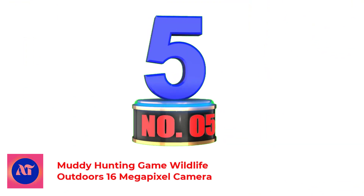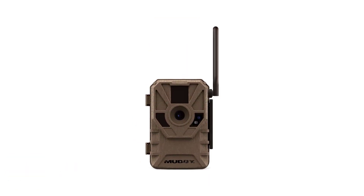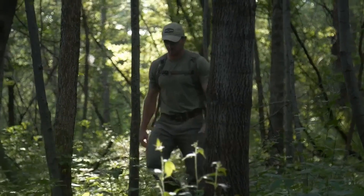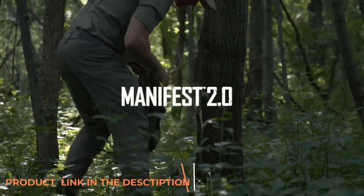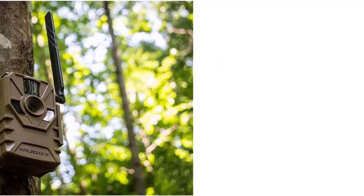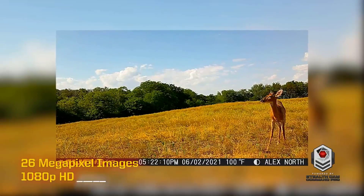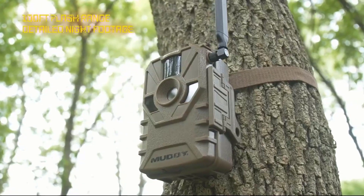Number 5: If you've run Stealth Cams, you'll feel comfortable with the Muddy, as they're built on a similar platform and run off the same app — which is pretty nice. Otherwise, nothing fancy happening here, just a solid wireless camera that takes good picks at close range, delivers them to the app, and doesn't break the bank. I've seen the Muddy on sale for about $100, and if you can get it for that, it's a solid deal. Your Muddy camera is safe against the elements with a sturdy waterproof housing design, with verified durable housing for long-lasting use.